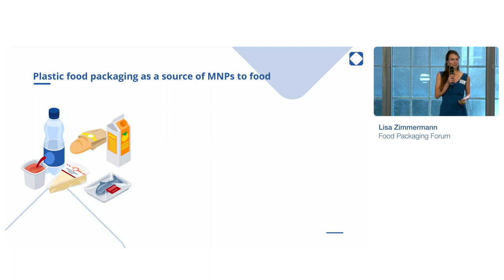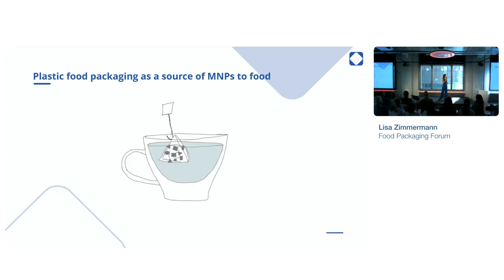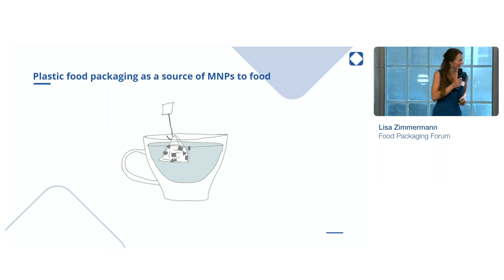However, they can also be present in our foods, and increasing scientific evidence is showing that normal and intended use of plastic food packaging leads to the abrasion of micro-nanoplastics. For example, if you steep a plastic tea bag — and I'm not going to say that I actually found one here — these small plastic particles may be released.